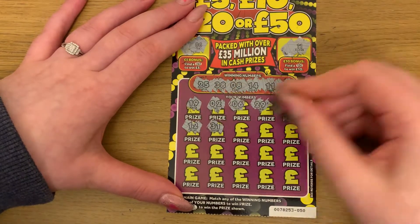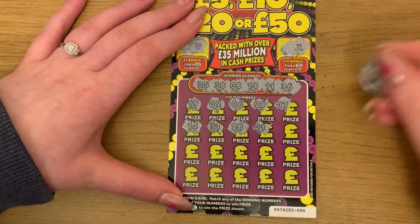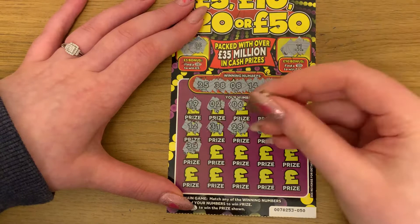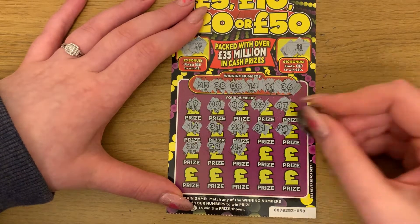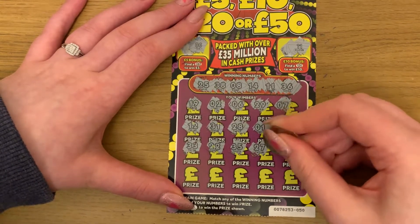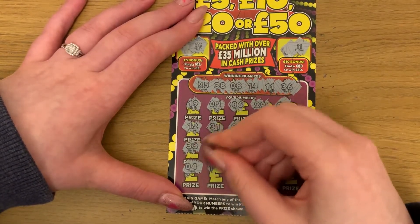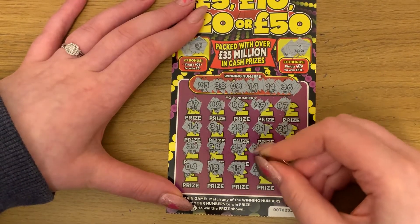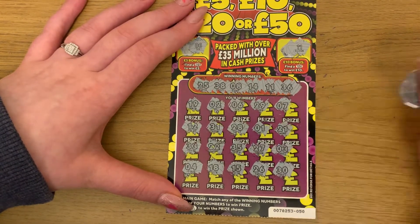Finishing the last card: 12, 31, 28, 1, 21, 31, 33, 22, 35, 27, 3. Last row — number 4, 18, 15, 26 — and the last chance, 30. Okay, so nothing there.